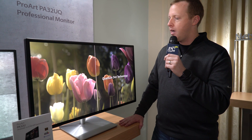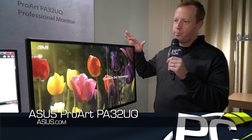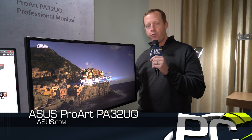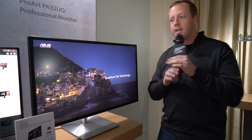Hey everybody, Ryan Shroud from PC Perspective here at the ASUS Suite at CES 2017, looking at the newly announced ProArt PA32U. This is a 32-inch 4K display using quantum dot technology.